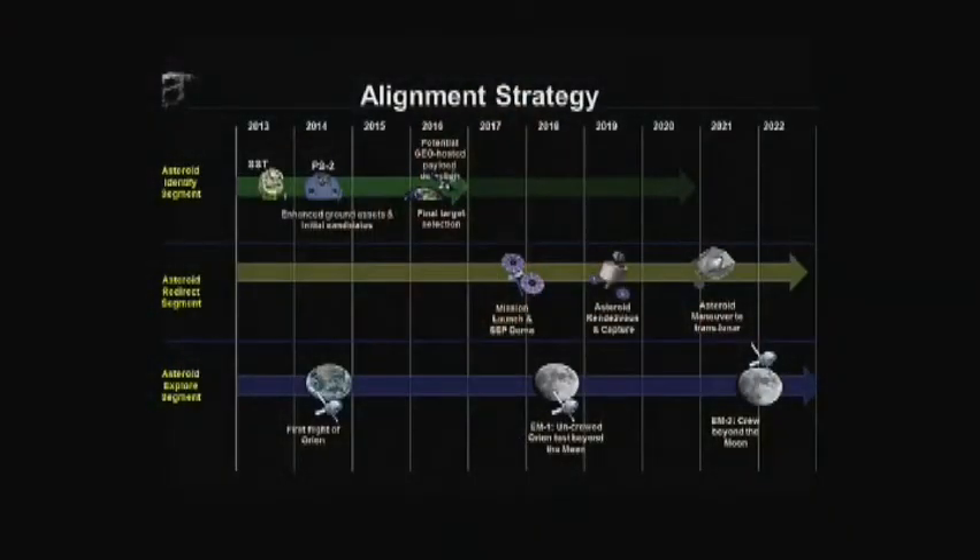This is the part where we'll pull together what Mike Gazerik and his team in space technology are working on for solar electric propulsion and the capture technique to actually go out and get the asteroid and bring it back into trans-lunar space for a stable orbit. Then we go for the last segment — the exploration piece — where we'll take SLS and Orion and visit the asteroid as early as the 2021 timeframe, depending on where we pick an asteroid.